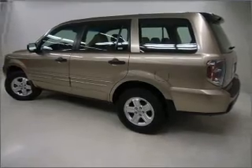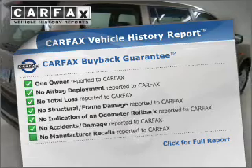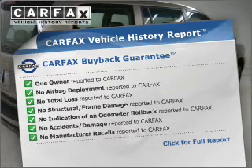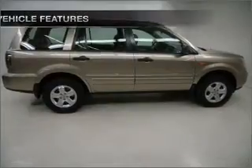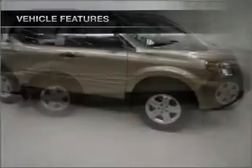Anti-lock brakes help to bring your vehicle to a safe stop. An included Carfax vehicle history report allows you to purchase with confidence and the knowledge that your buy was a smart choice. And with these notable features, you won't want to miss out on the opportunity to own this amazing ride.